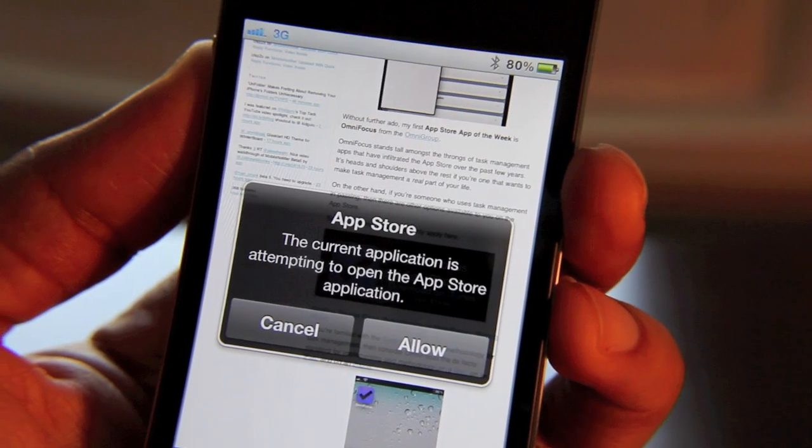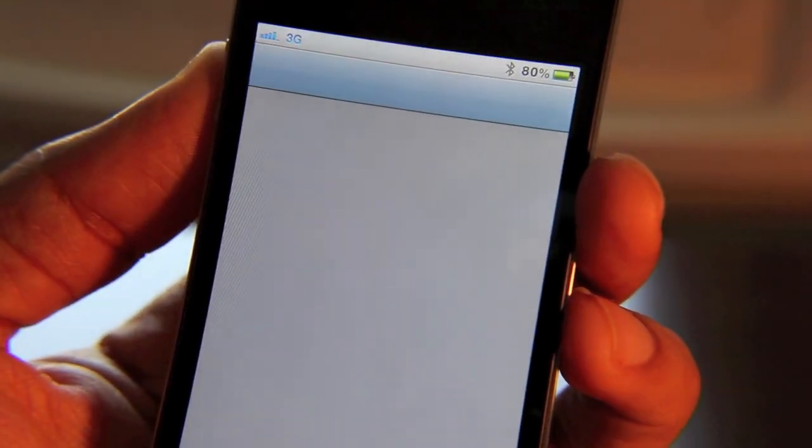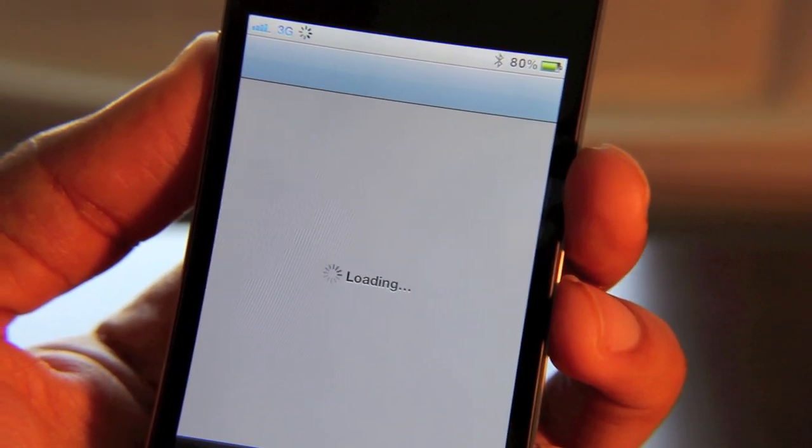Very nice, isn't it? Of course, if I intend to go to the App Store, I can always just tap Allow and I'll be taken to the App Store where I can purchase my app of choice if I decide to do so.